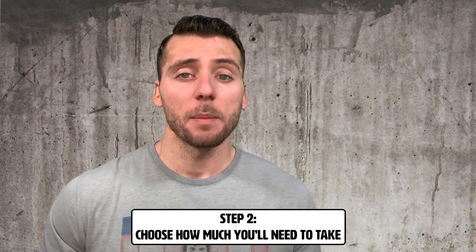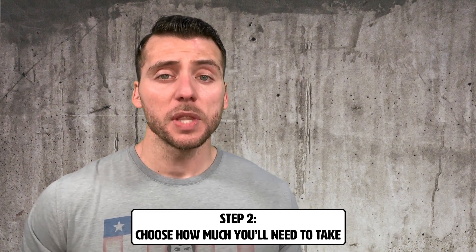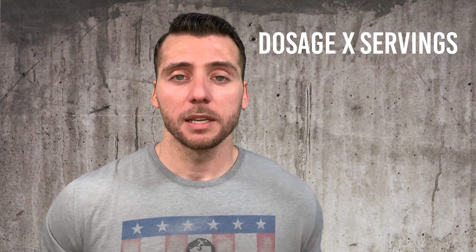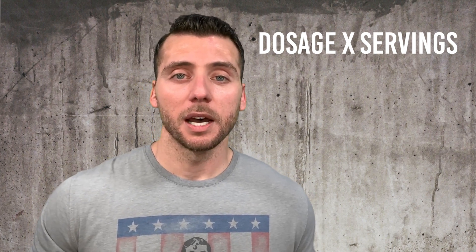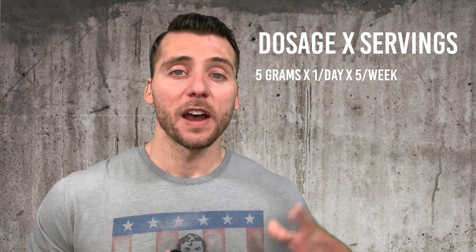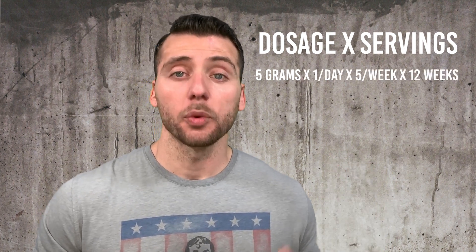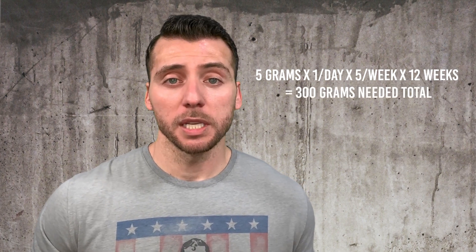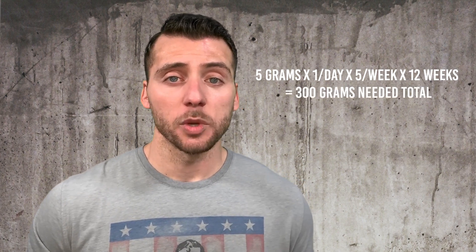Once you know your dosage, you'll want to find out how much total powder you're going to need. You times your dosage by the total servings. For example, let's say I want to take L-citrulline at a dosage of 5 grams once a day, pre-workout, five days a week, for three months. In total, I'm going to need 300 grams of citrulline.